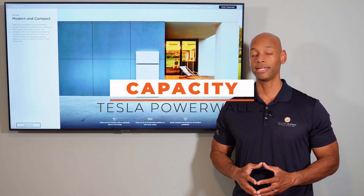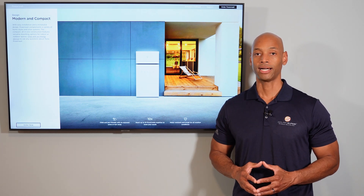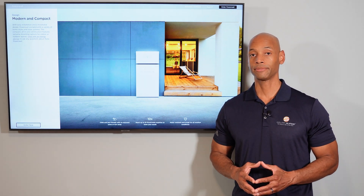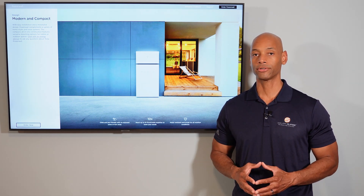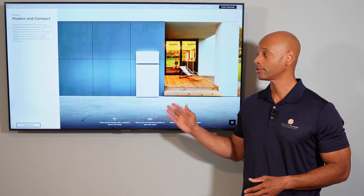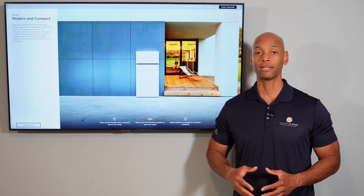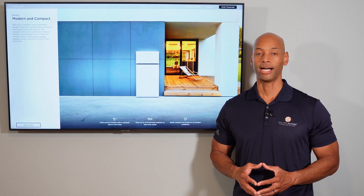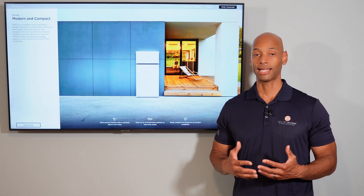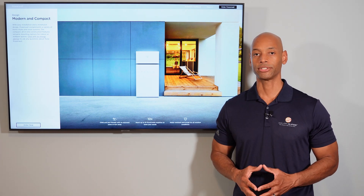In terms of battery capacity, each Tesla Powerwall provides 13.5 kilowatt hours of energy storage — again on the larger end of the spectrum. Most home batteries in this class only provide 10 kilowatt hours of storage. So Tesla at 13.5 kWh is basically 35% more storage capacity than your typical home battery, meaning it allows you to run your loads longer before the battery has to be recharged.